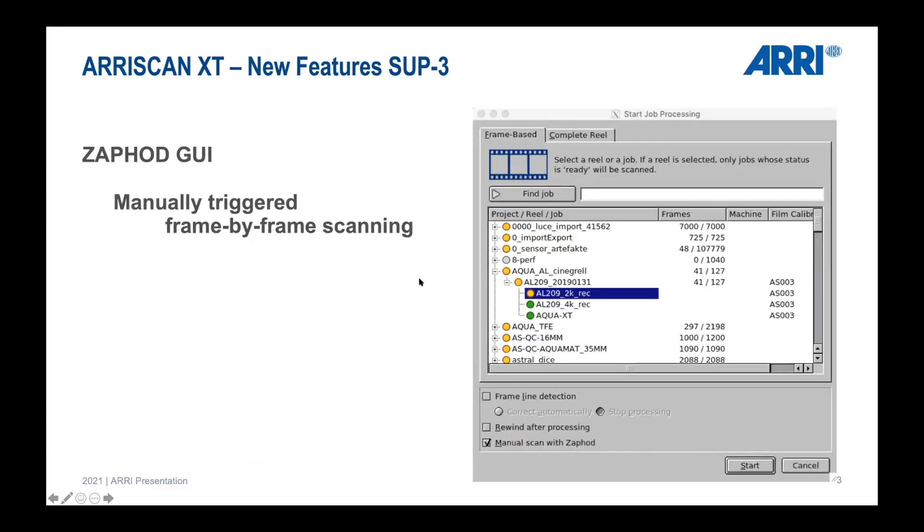The next slide covers new features of our software update three, which will be released this summer — the plan is by September, possibly a little earlier. We have a new SEFAT GUI, a manually triggered frame-by-frame scanning interface. This means we are not operating at the top end of scanning speed, but rather the lower end, because it can be critical to transport and scan extremely damaged and fragile material.